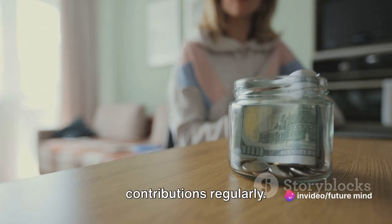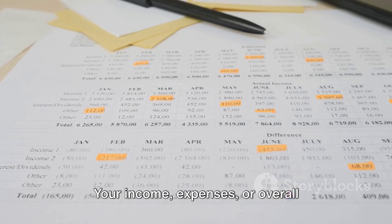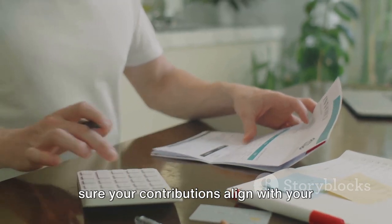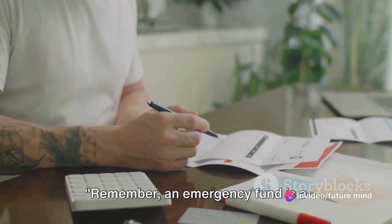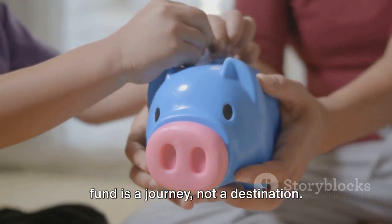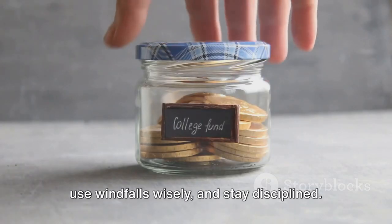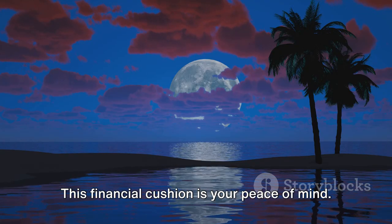Finally, review and adjust your contributions regularly. Your income, expenses, or overall financial situation might change, so make sure your contributions align with your current needs. Remember, an emergency fund is a financial safety net, not a piggy bank. Building and maintaining an emergency fund is a journey, not a destination. Start small, automate savings, use windfalls wisely, and stay disciplined. This financial cushion is your peace of mind.